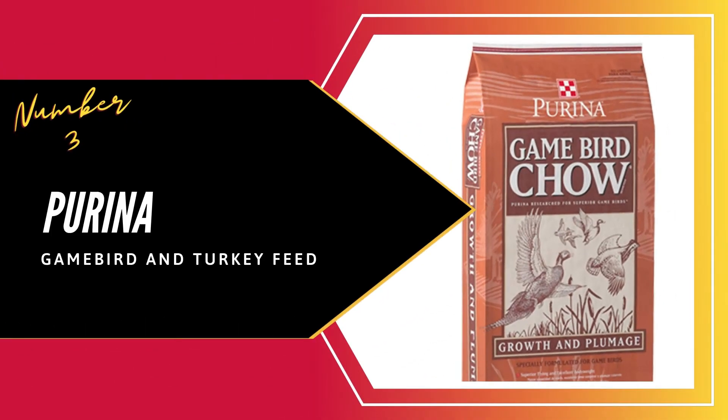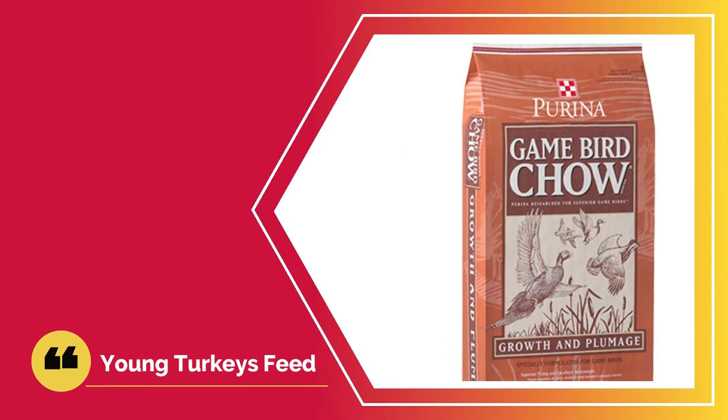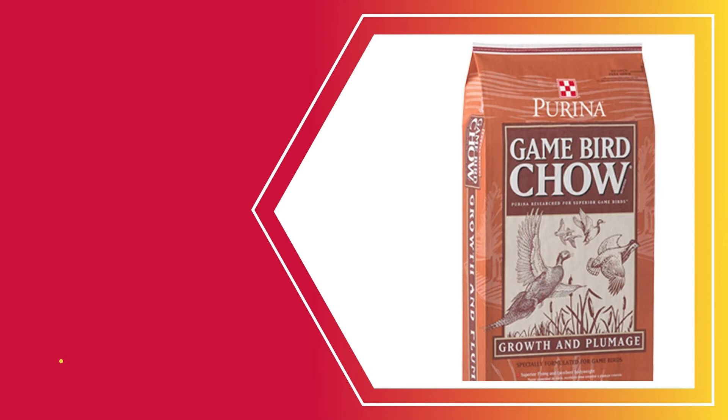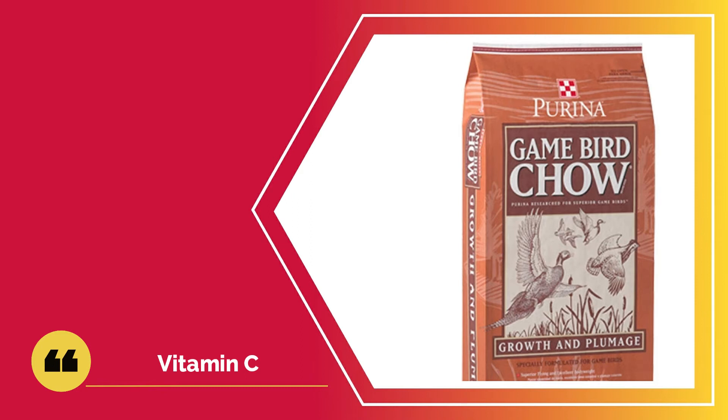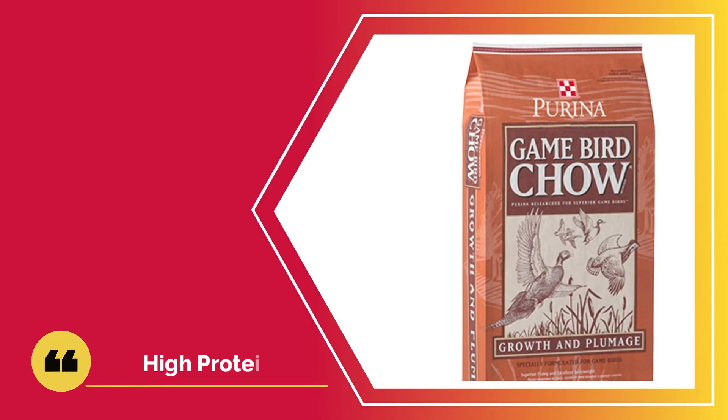Number three: Purina Game Bird and Turkey Feed. If you have young turkeys in the 0 to 8 weeks old range, you can't do any better than selecting this feed. It is packed with the right nutrients for turkeys that young and any other exotic birds. Its standout feature is the vitamin C it provides to your birds. Vitamin C is a vital nutrient when the bird is going through heat stress — it will ensure the bird withstands duress from the heat and comes out stronger. What we loved most about this feed is its high protein content; the 30% protein component will ensure healthy muscle development and growth in young turkeys.